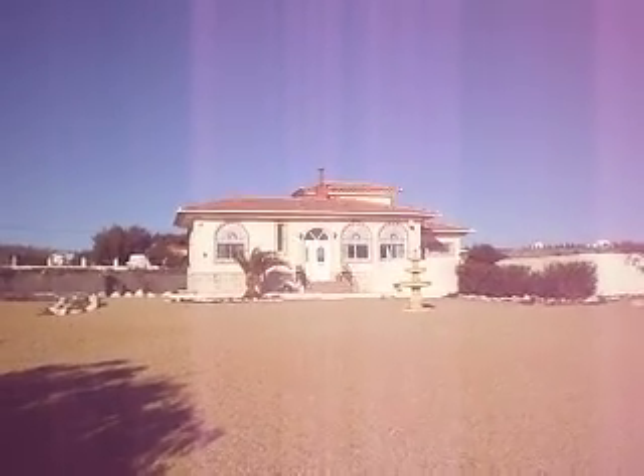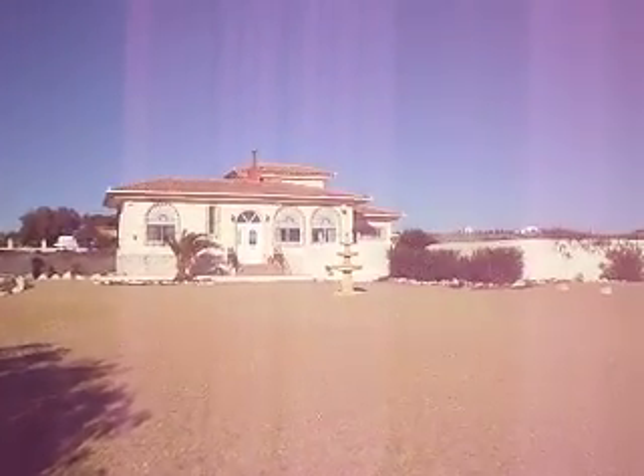This is an impressive five-bed, three-bath detached villa on a 2800m² plot, just 10 minutes drive from the town of Albuquerque.